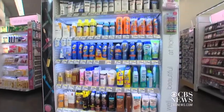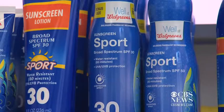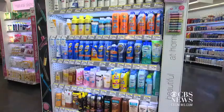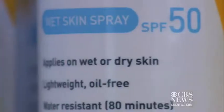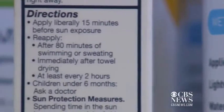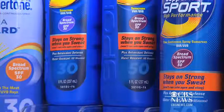Dermatologists hope new labels on sunscreen products will help consumers make better choices about the products they use to block the sun's harmful rays. You should see 'sweat-resistant' or 'water-resistant' plus 40 minutes or 80 minutes, meaning reapply every 40 or 80 minutes. New label requirements from the Food and Drug Administration do away with words like 'sunblock,' 'waterproof,' and 'sweat-proof.'